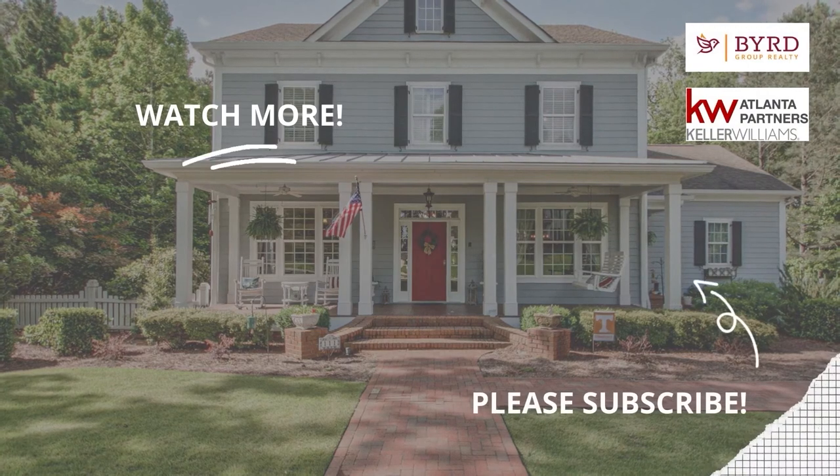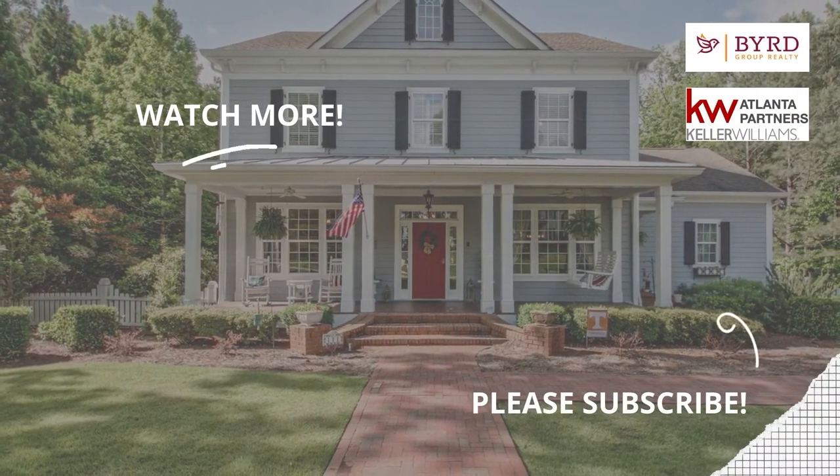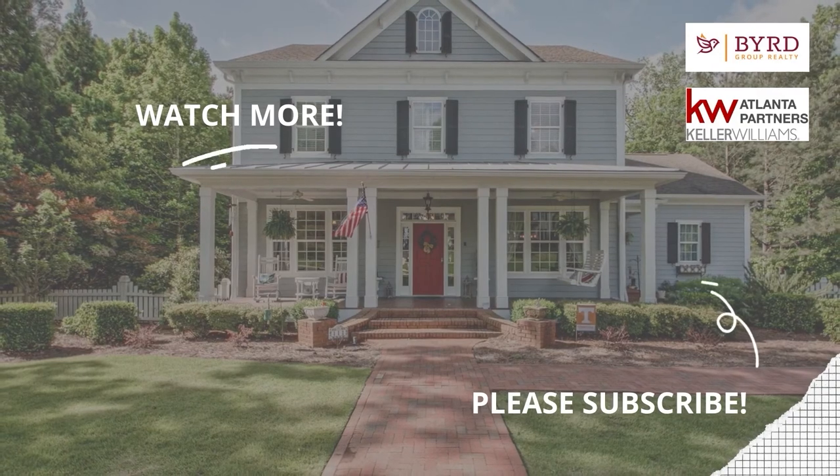Are you digging the kind of content I'm producing? Then be sure to watch this next video, and don't forget to subscribe to my channel so you'll be in the know when I release my next video.